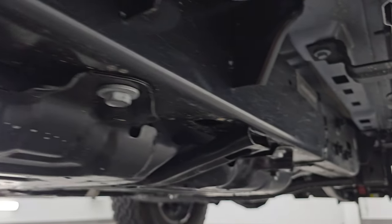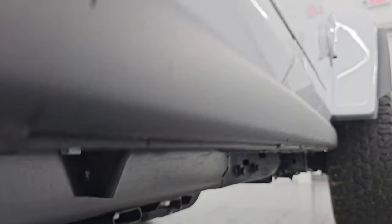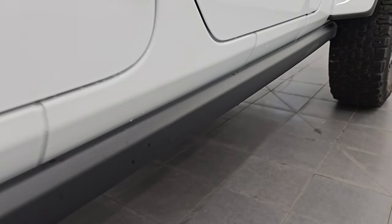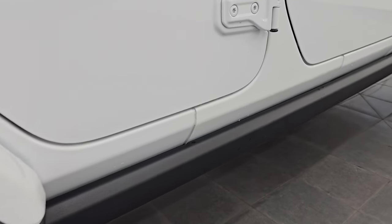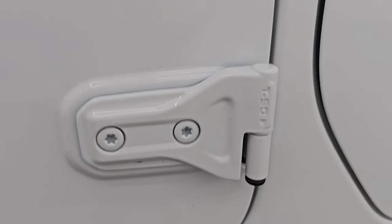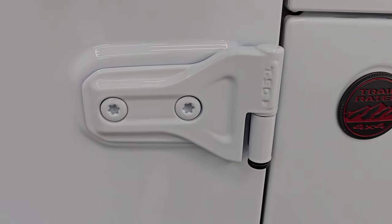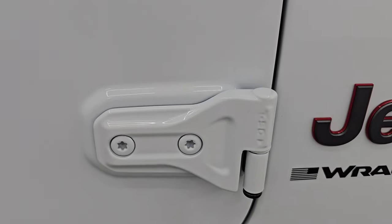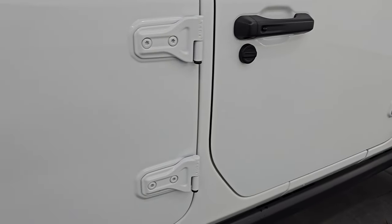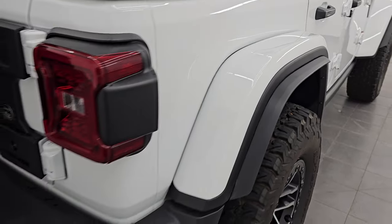Very clean under here, very little to no corrosion. You always want to check the door hinges on these to make sure they're not corroding and not all chipped up — and these are in really nice shape. I know it's a 2024, but I always like to show them. We also did a demo on how to take your doors off — that's in the upper right-hand part of the screen and linked in the description on YouTube.